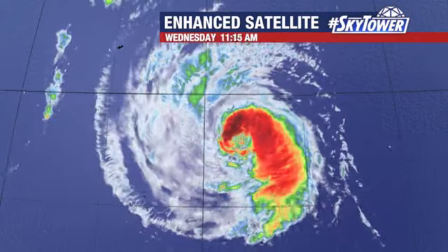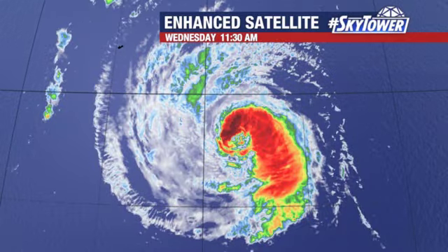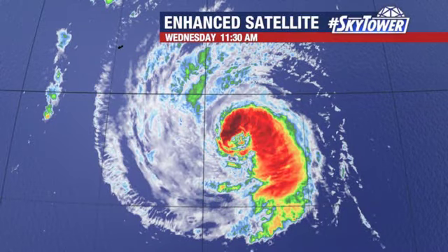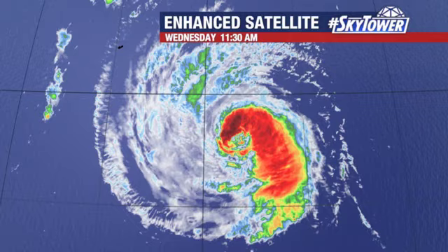Here is Hurricane Larry. Comparing it to yesterday, it's not as well organized. The eye is not clearly evident — it's becoming a little more ragged. You're seeing a warming of a lot of the cloud tops, where you're not seeing as many of those cold, bright cloud tops.